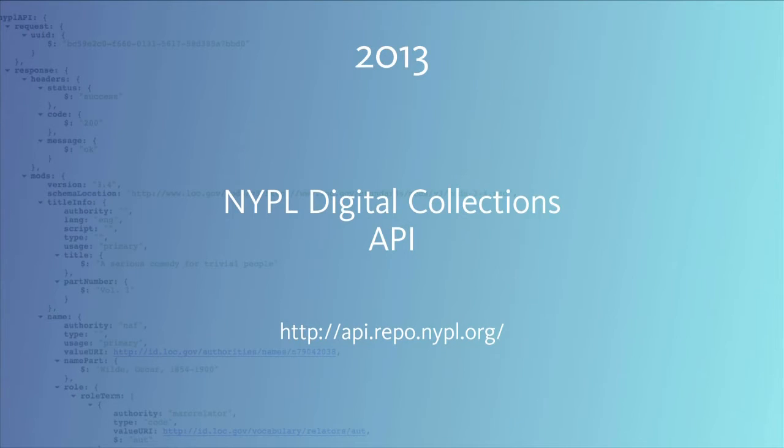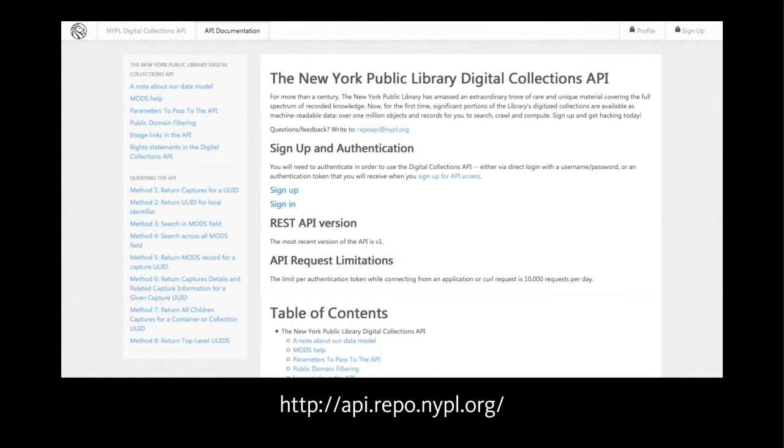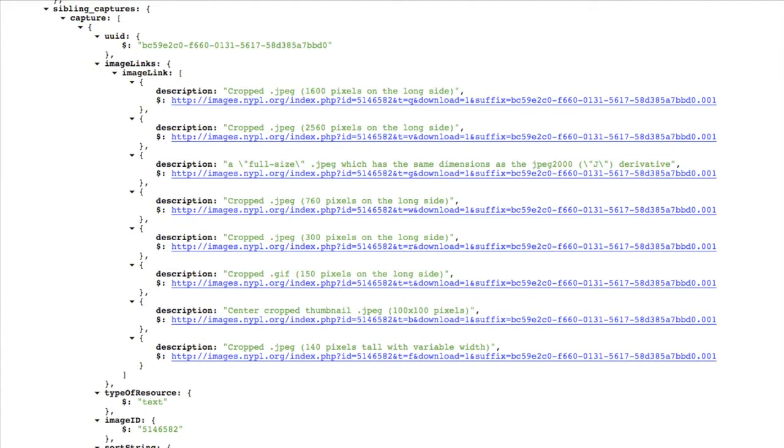But there are also developers and other folks who want bulk access — they want to drink from the firehose of data and public domain materials. So we took a crack at revising some endpoints in our digital collections API that we first made available in 2013. We were able to update the documentation, and added a filter that limits all queries to just public domain materials. In the API, wherever possible for public domain materials, we have in the capture responses direct links to all derivative types, up to the archival TIF — the largest and highest resolution version we have.